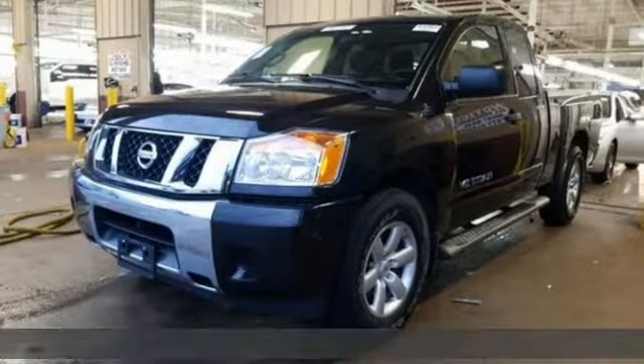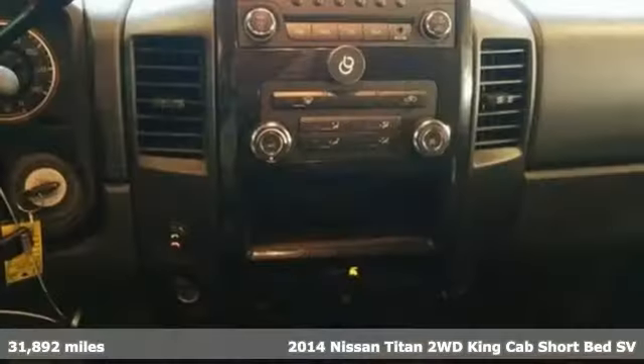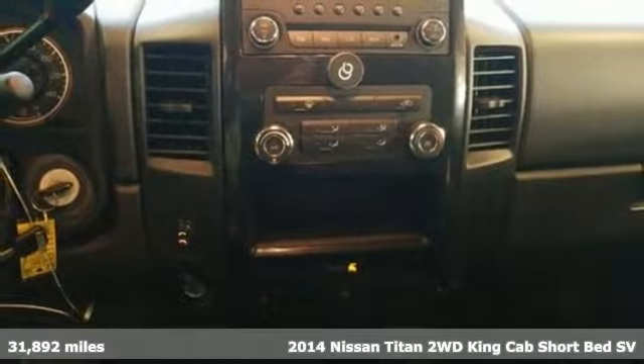It's a 2014 Nissan Titan. Innovation. Excitement. Nissan.